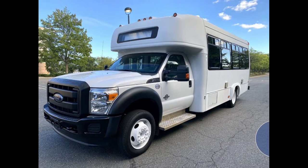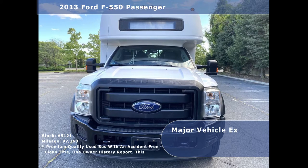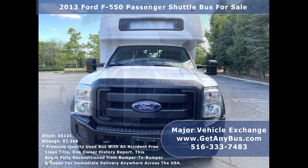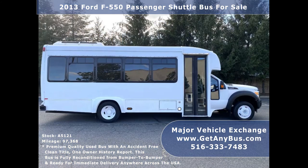Major Vehicle Exchange presents a 2013 Ford F550 shuttle bus for sale, stock number A5121. This used bus has an accident-free clean title, one owner — check the vehicle report. It can accommodate up to 24 passengers plus driver.